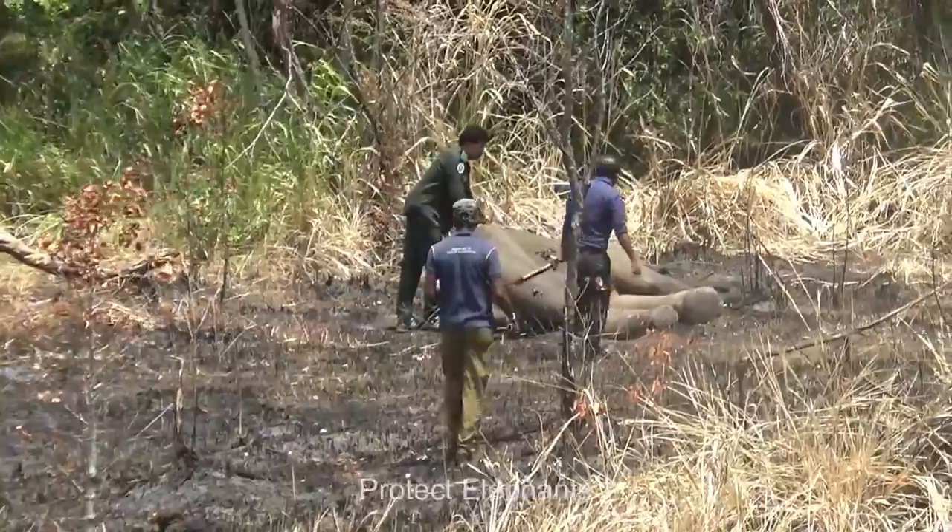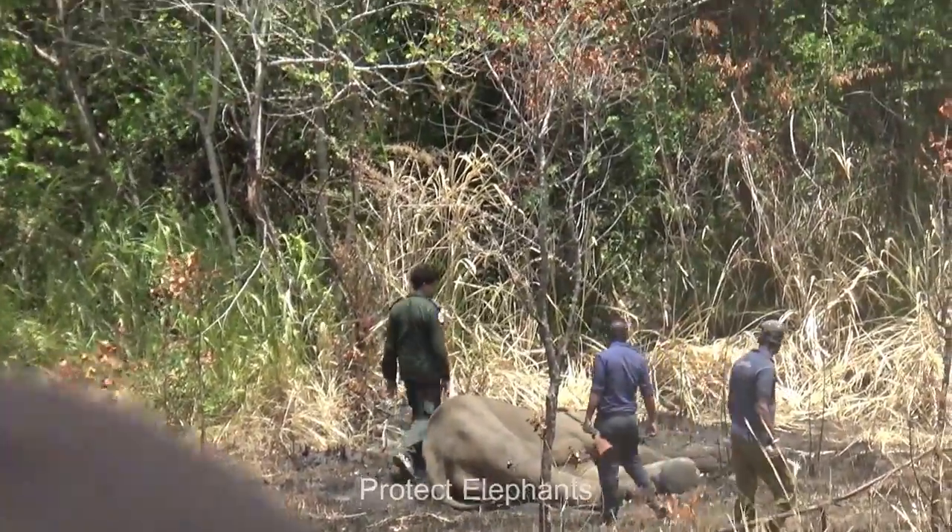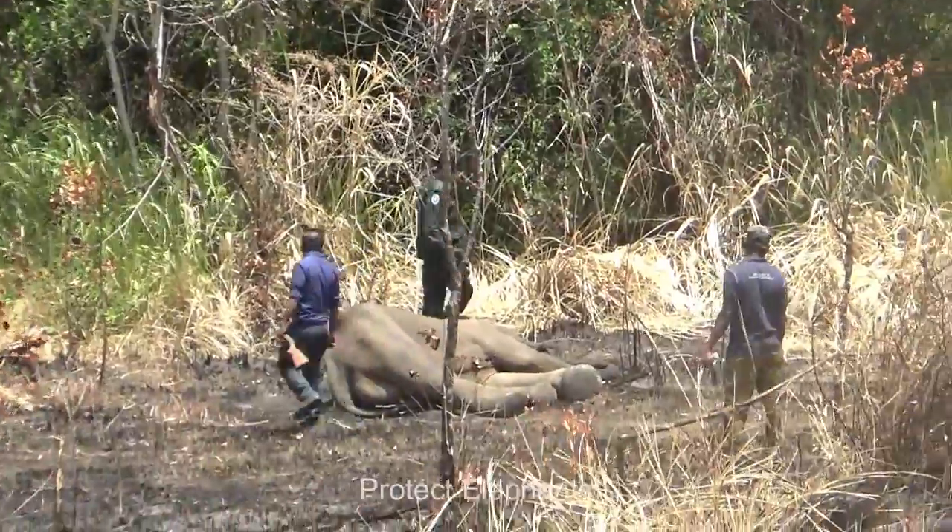It is sad to see such an enormous creature lying down like this, looking so feeble. The officers try to wake him up, but he is non-responsive.